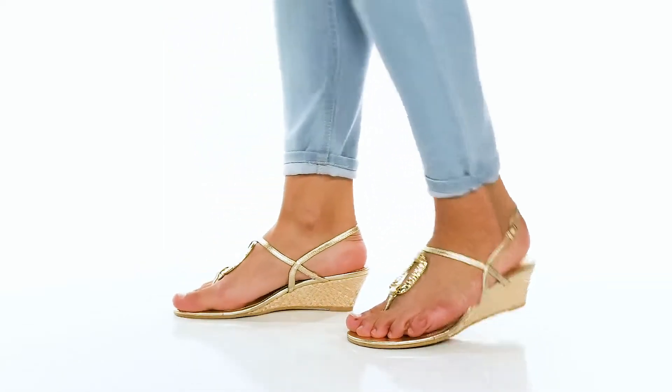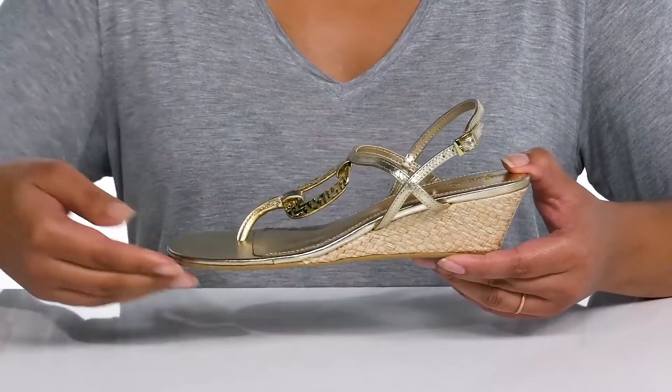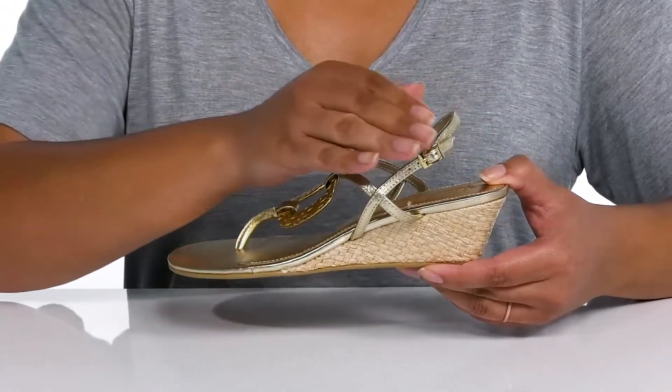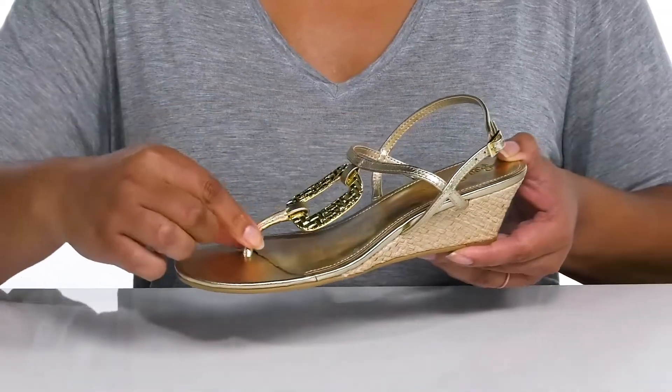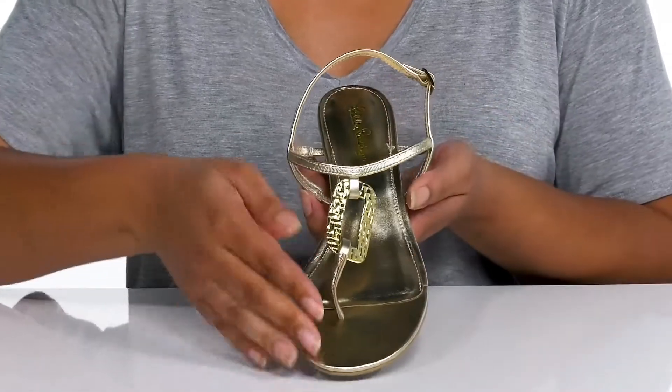Add a dazzling touch to your wardrobe with these cute sandals by Lilly Pulitzer. They feature a leather upper with an open toe silhouette and a strap that wraps around the ankle with an adjustable buckle closure to give you a secure and custom fit, and a T-strap with a round toe post to lock them into place.